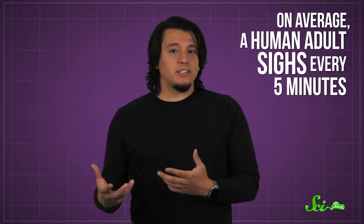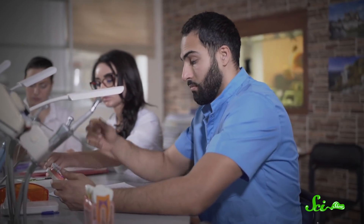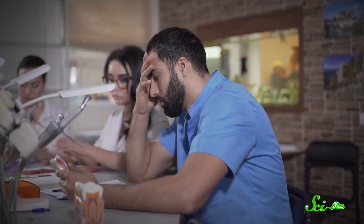On average, a human adult sighs every five minutes. But that's not because we're perpetually exasperated. Sure, there are emotional sighs, but there are also physiological ones.